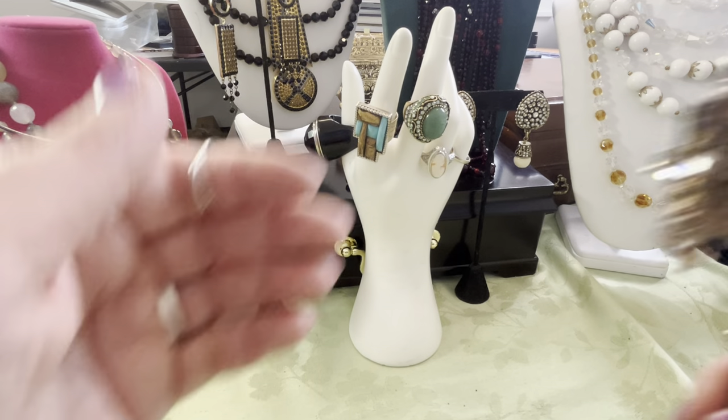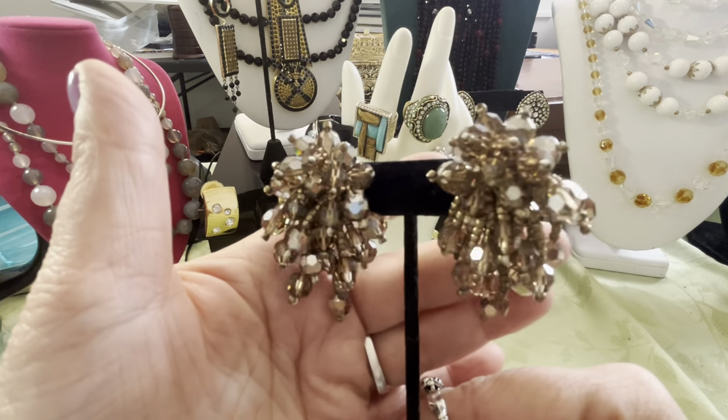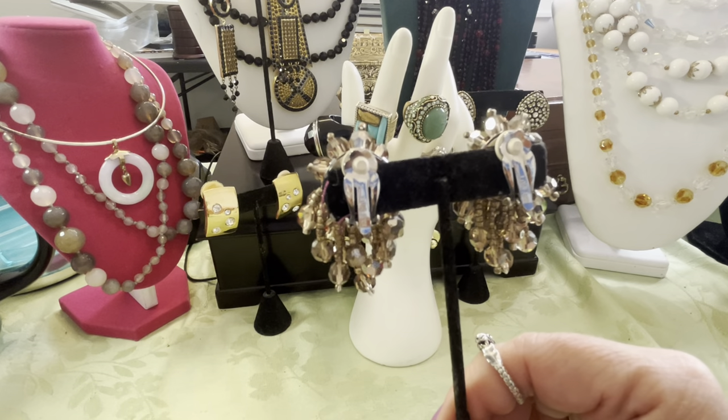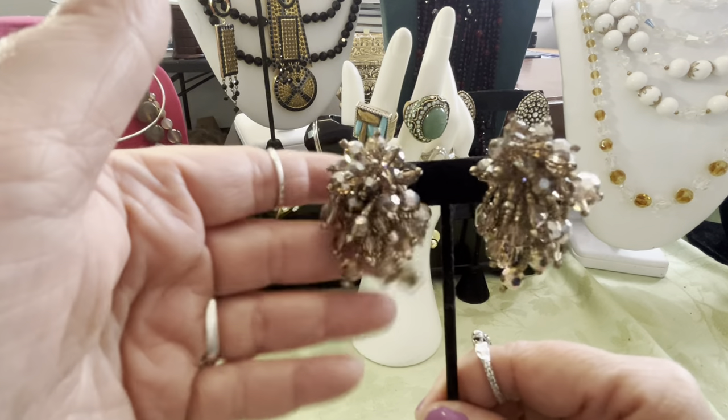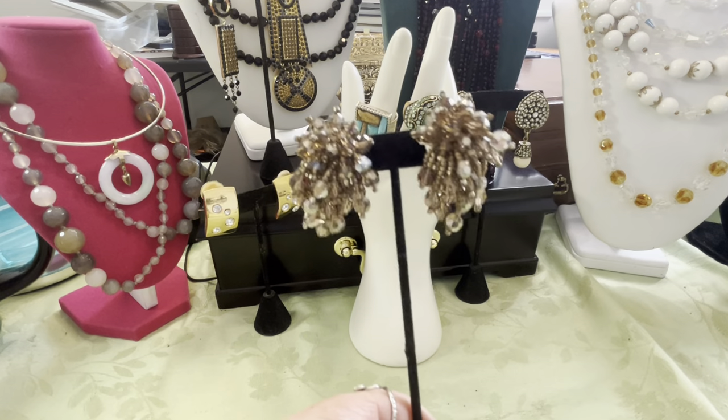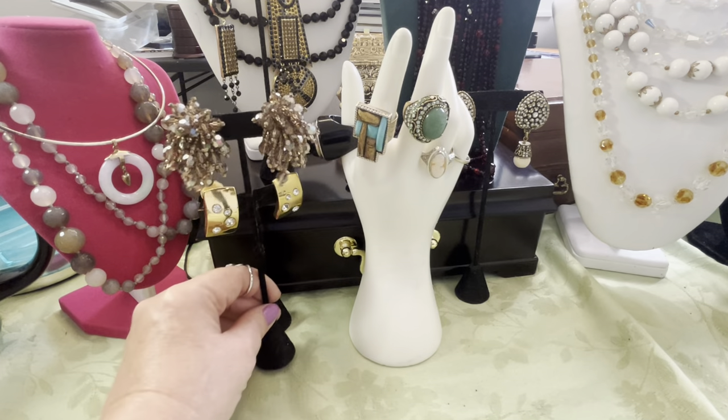These are the Lois Ann. These are lovely AB glass cha-cha earrings. Signed Lois Ann, L-O-I-S-A-N-N. You might want to check her jewelry out — she has some stunning pieces and she's a little pricey. These won't be overly pricey though. Those are Lois Ann.